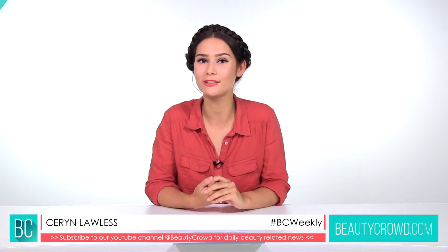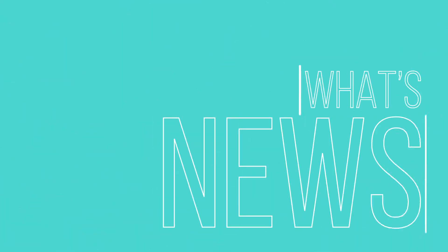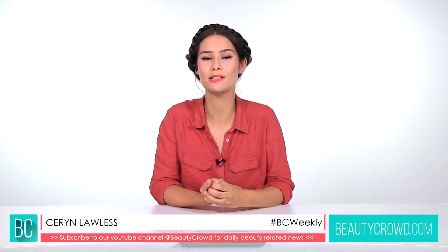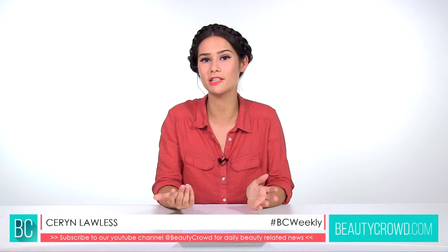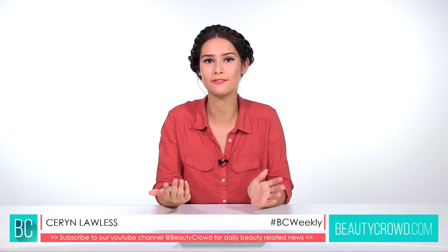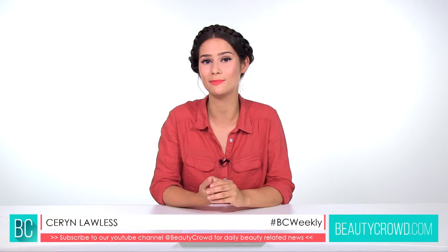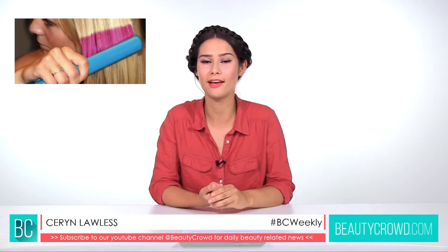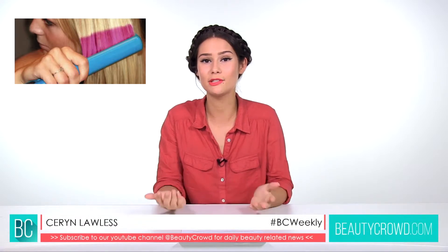Next, let's take a look at some beauty news. Recently there's been a lot of hype about a product that could be with us in the near future. Even though it's still in development, we're really excited — this is going to allow us to change our hair colour without using chemicals, so it's going to be much better for our hair.